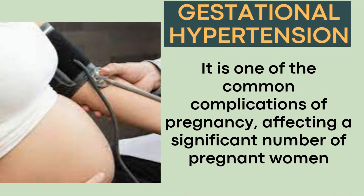It is one of the common complications of pregnancy, affecting a significant number of pregnant women.